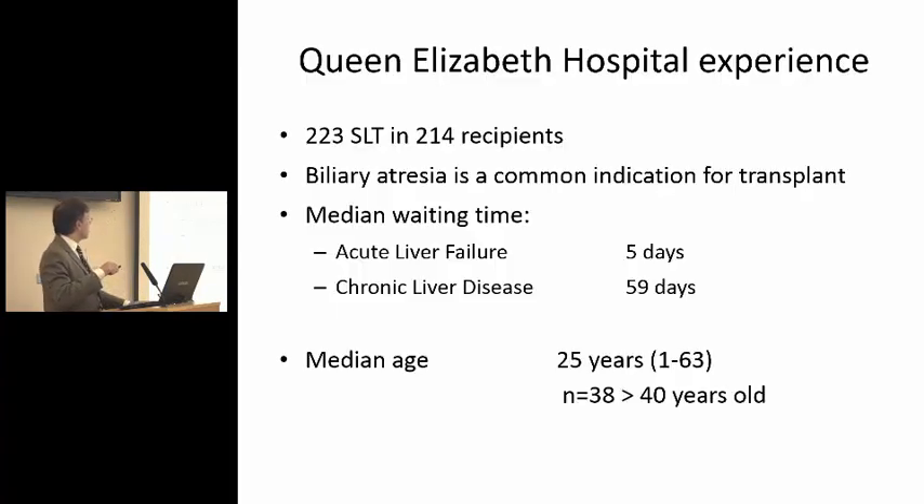In Birmingham, the median waiting time for acute liver failure is five days and two months for chronic liver disease. The median age of the donors is 25, so these are excellent grafts. But in a significant number, the donors were more than 40 years of age. That's usually for when you're under pressure — either because you have a child with acute liver failure who needs a transplant very quickly, so you would accept a slightly older but good quality donor, or there are children with a very limited window, like those with tumors such as hepatoblastoma. They have to have chemotherapy and then have a narrow window, and that's when we would accept donors that are not ideal for splitting.